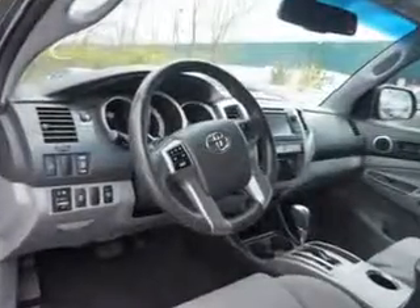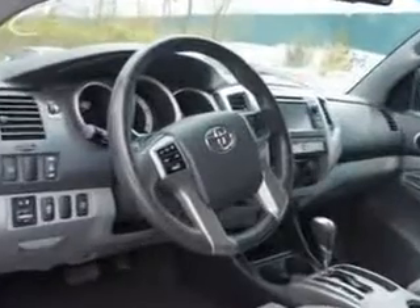Get where you need to go, enjoy the drive, and have peace of mind in this 2013 Toyota Tacoma. See us at Edison Nissan today.